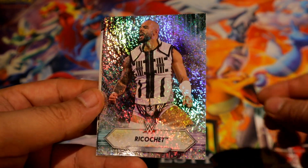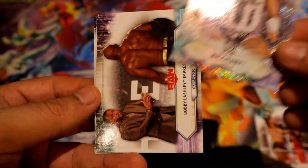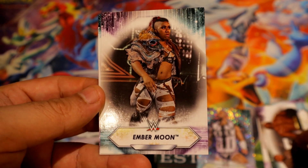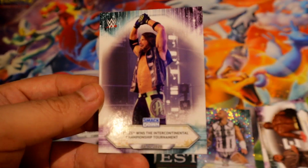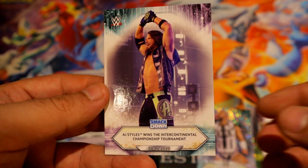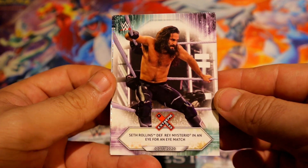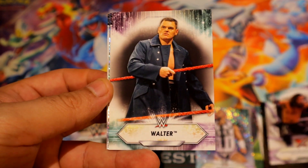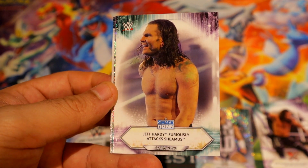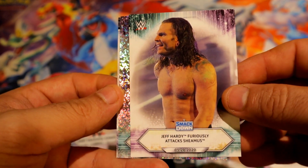We have a Ricochet sparkle foil board — whatever you want to call them. Focus please, okay, I'll make it stay in focus. I think the relic is on this one either way. We do have a sparkle going on, coming up, coming up, coming up.